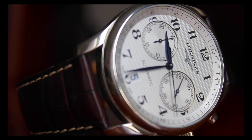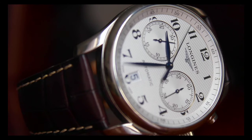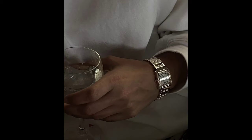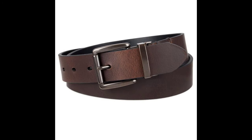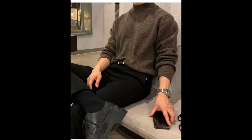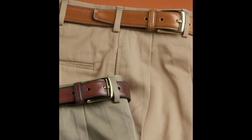A classic wristwatch is not just a timekeeping device but also a timeless accessory that reflects your personal style. Look for watches with understated elegance, clean dials, and leather or metal straps — opt for renowned brands known for their craftsmanship and attention to detail. A quality leather belt is also essential; opt for one that matches the color and style of your shoes. Classic colors like black, brown, or tan are versatile and complement various outfits.